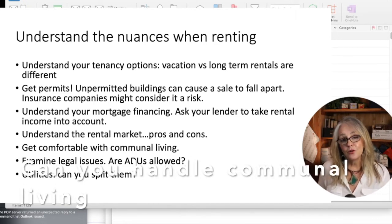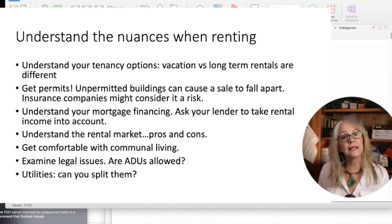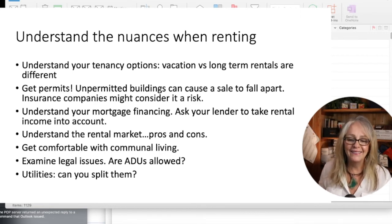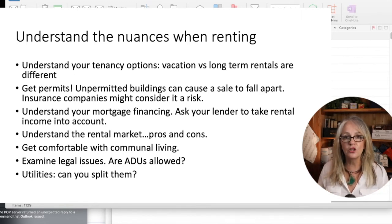If you are going to rent, you want to make sure you're good with communal living — meaning you're used to people coming and going. If you're a private person, it may not be your cup of tea. There can also be legal issues, as some cities were not letting ADUs be prevalent. But cities are starting to change, especially with everything that's happened with COVID, and it's becoming much more acceptable and permissible.